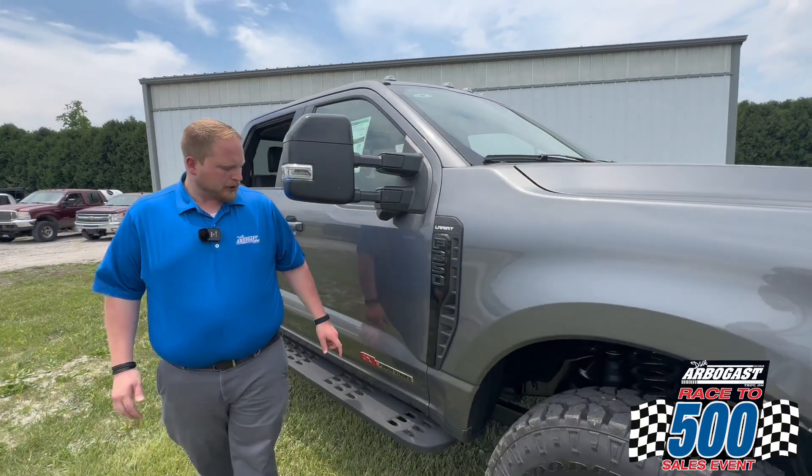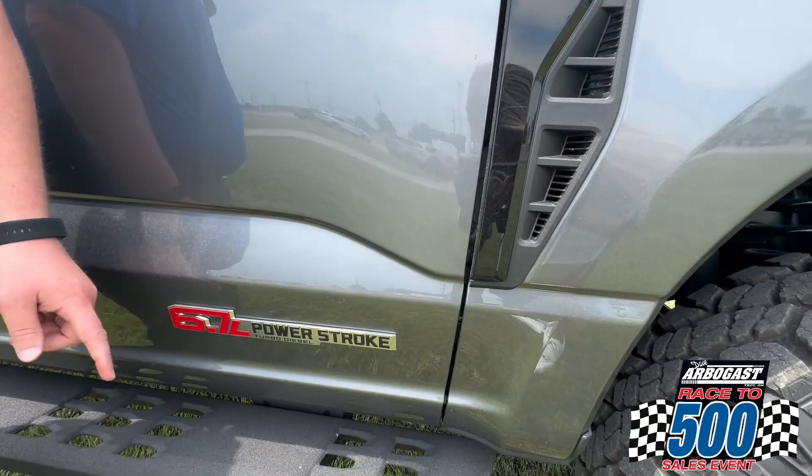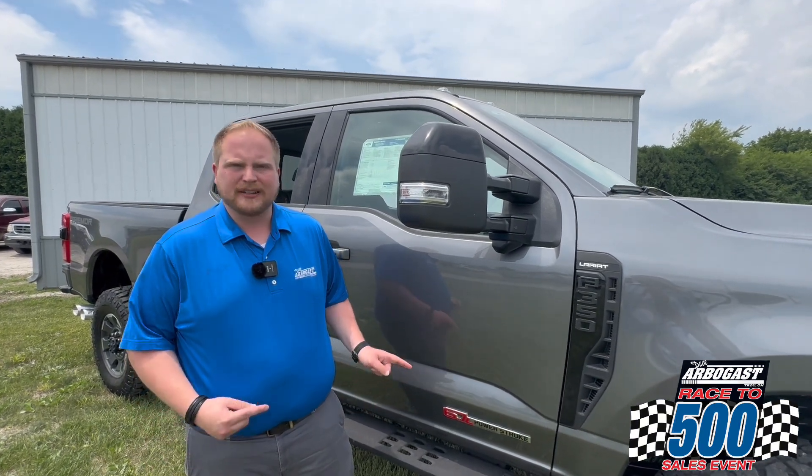Another really cool feature of this truck is Ford's new diesel motor. This 6.7 outlined in red means that this has the 6.7 high-output V8 turbo diesel. That gives this truck 500 horsepower and 1,000 pounds of torque. Industry-leading stuff here, guys — this engine is truly impressive.